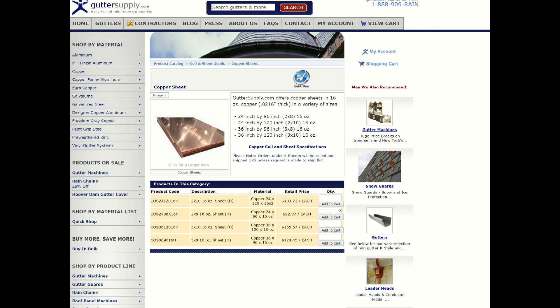I'll definitely be returning to Gutter Supply for more copper.